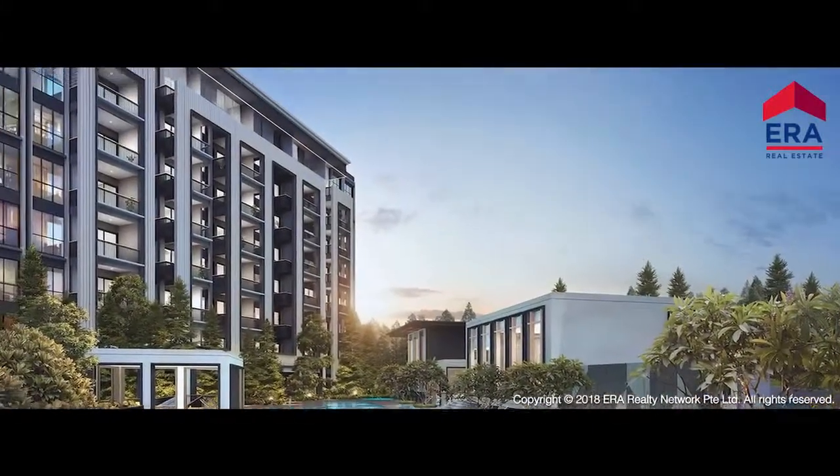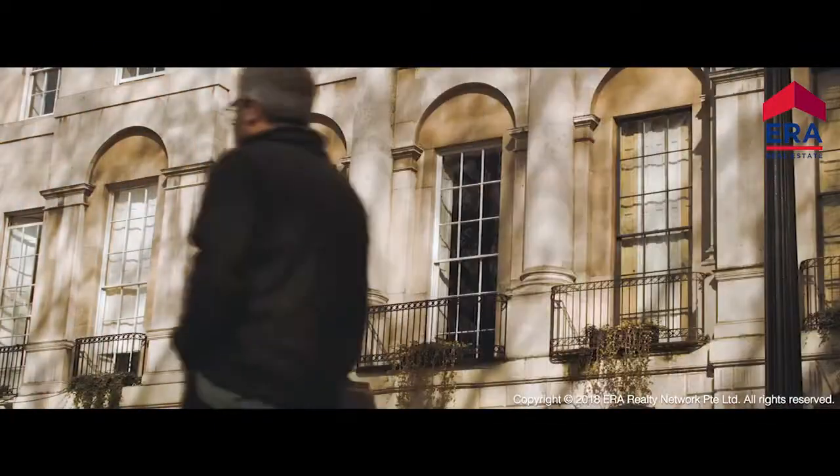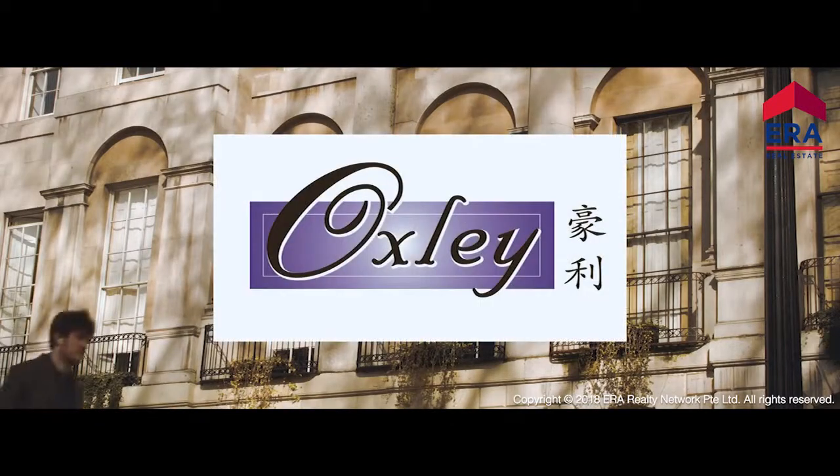Welcome to Mayfair Modern, the modern collection of homes inspired by the beauty of Mayfair, London. Proudly brought to you by Oxley Holdings Limited.